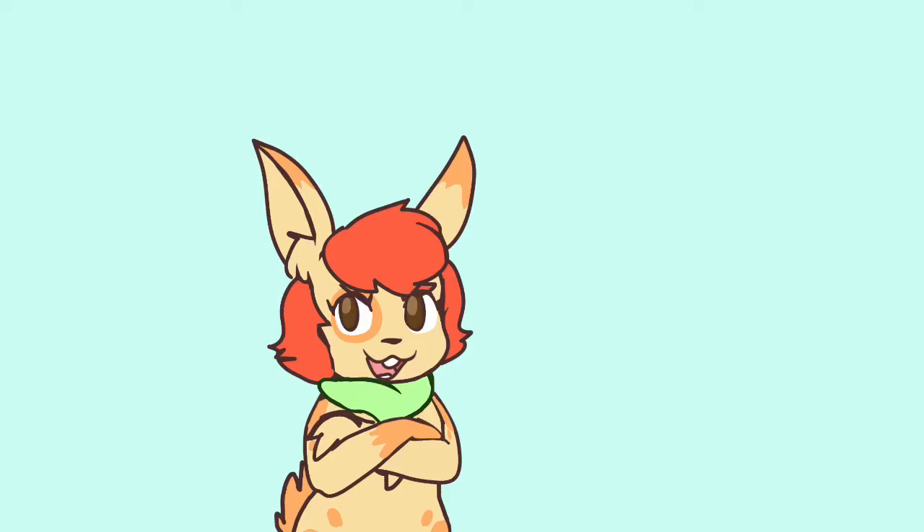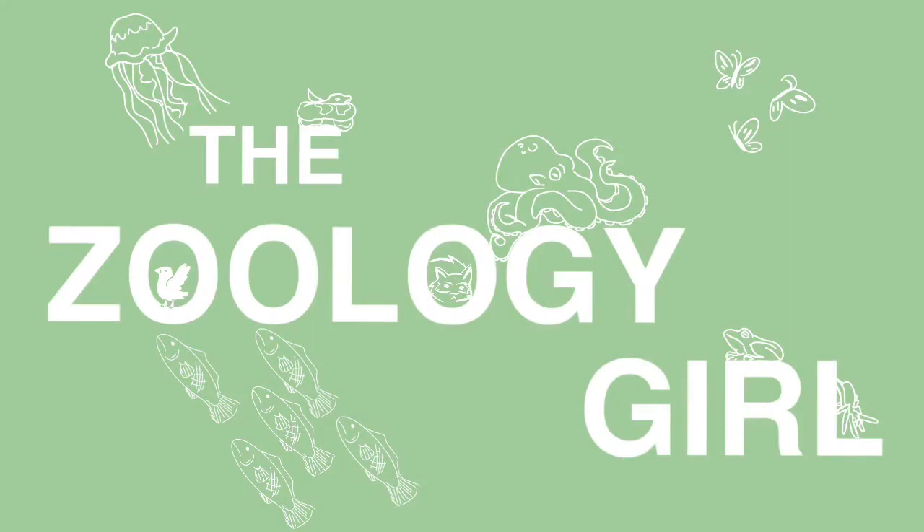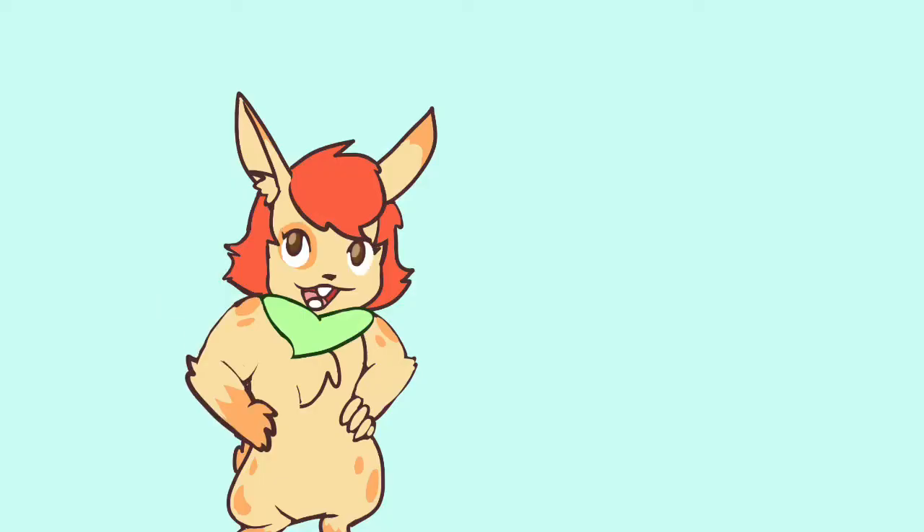Have I blown your minds yet? Well, if not, there's plenty of time left to do so. Hello, animal lovers! Welcome to the Zoology Girl channel and to another episode of the series Species Summary. I am your host Strawbebe, and today we'll be entering the wacky world of these amphibian noodles with an individual species called the Mexican caecilian. Let's get started, shall we?